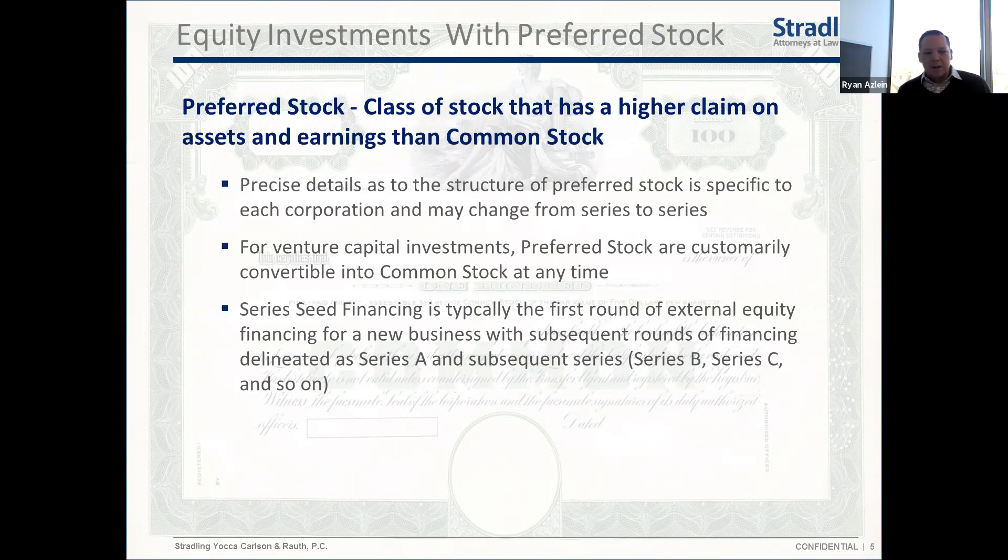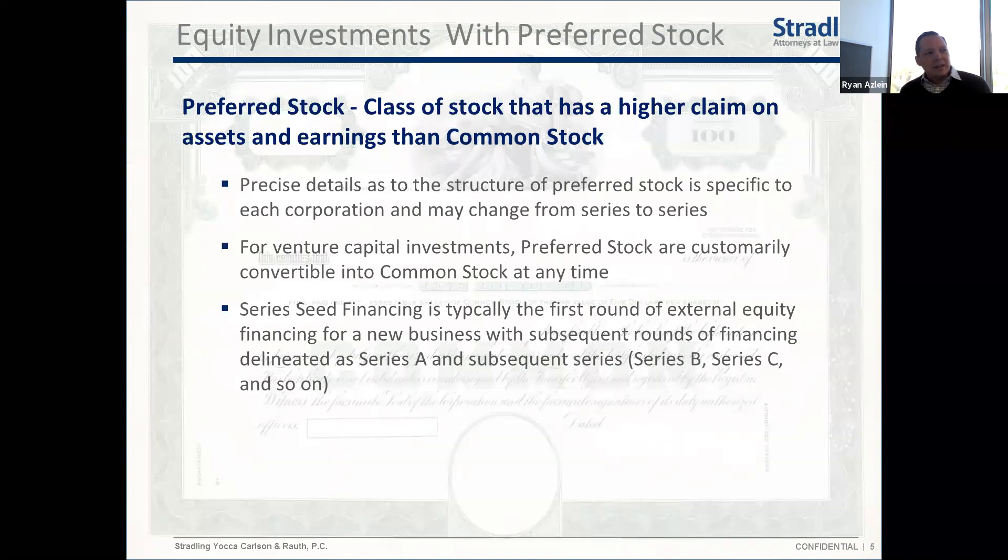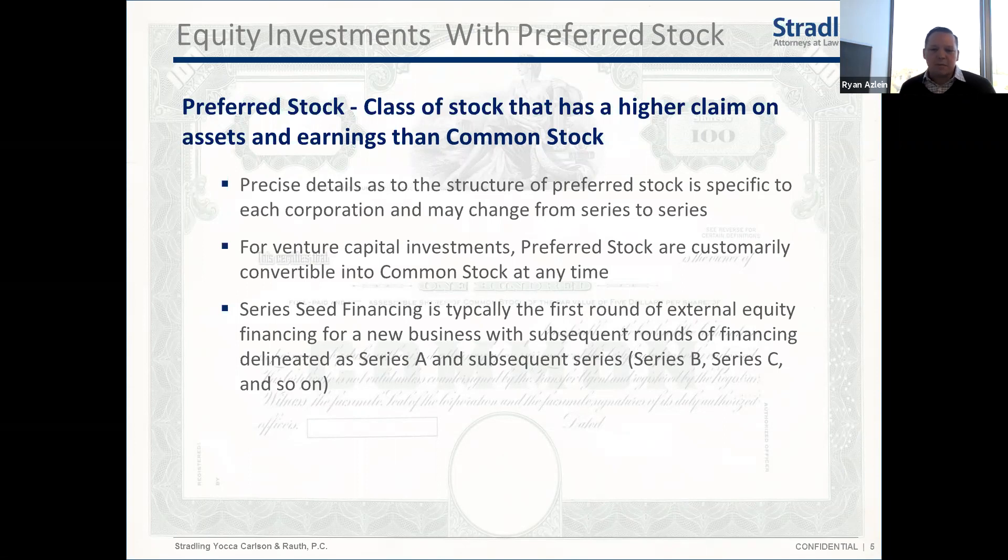Preferred stocks are typically named by series. The first real outside capital you get will often be a Series Seed financing — nomenclature that's become popular in the last 10 to 15 years. The more classic naming starts with letters: Series A, then B, C, D, and so on. The latest round I can remember seeing was Series H, but it could go on indefinitely. People come up with all kinds of names, like a Series Seed and a Series C2 — these are just naming conventions with no separate legal significance.